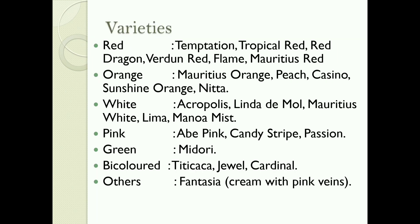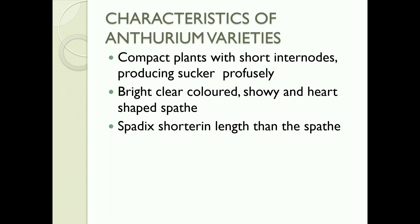Varieties: Red Temptation, Tropical Red, Red Dragon, Flame, Mauritius Red, Orange Mauritius, Orange Peach, Casino Sunshine, Orange White, Acropolis, Linda, Maritius White, Lemma, Monomist Pink, Abbey Pink, Candy Stripe, Passion, Green Midori, Bi-Colored Jewel, Cardinal.